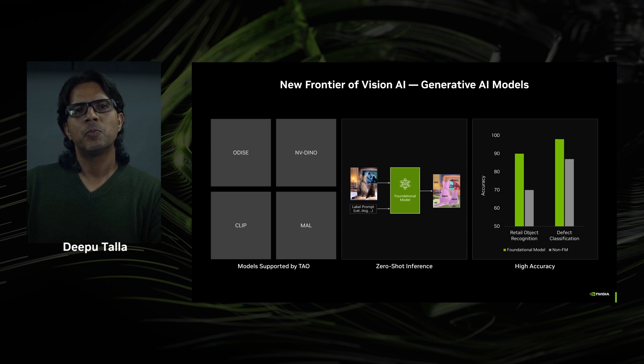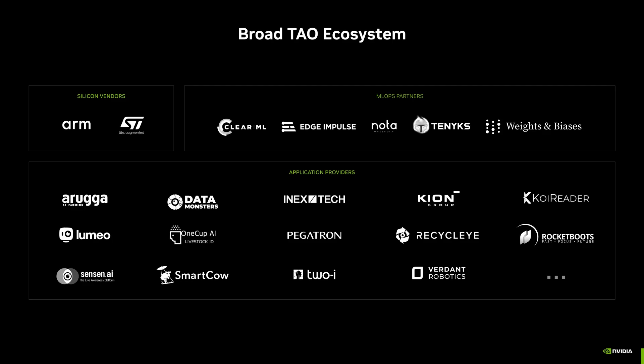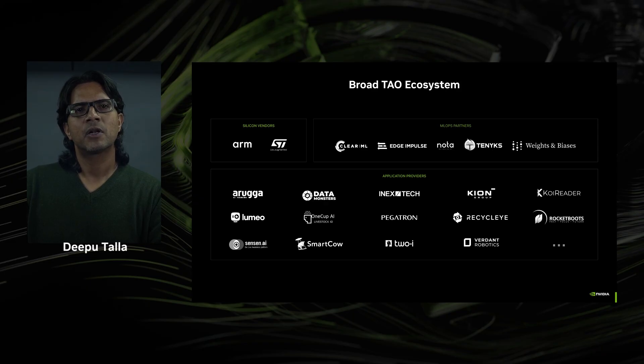Foundation models generalize much better because they train on a very large selection of datasets, making these models more accurate for lots of industry use cases — much higher accuracy than traditional CNNs. Today, TAO has broad adoption consisting of silicon vendors, application partners, and MLOps partners. Leading MLOps and cloud services are leveraging TAO to improve their services. Integration with MLOps platforms like Weights & Biases and ClearML help streamline machine learning workflows, enable better tracking and experimentation in model training. You can use TAO for Edge Impulse's AI platform also, and TAO is integrated with cloud Kubernetes and machine learning services such as Azure, AWS, and GCP.